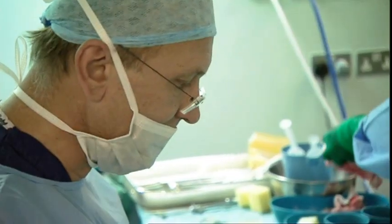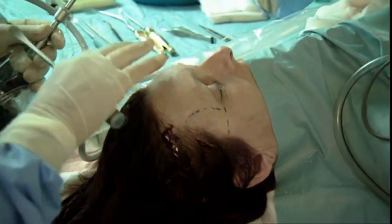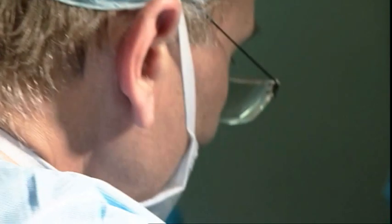So, her brow has already slightly arisen as a result of just freeing the muscle and releasing it. Next, Jan uses surgical staples to close the cuts on Sue's forehead and screws it all into place.